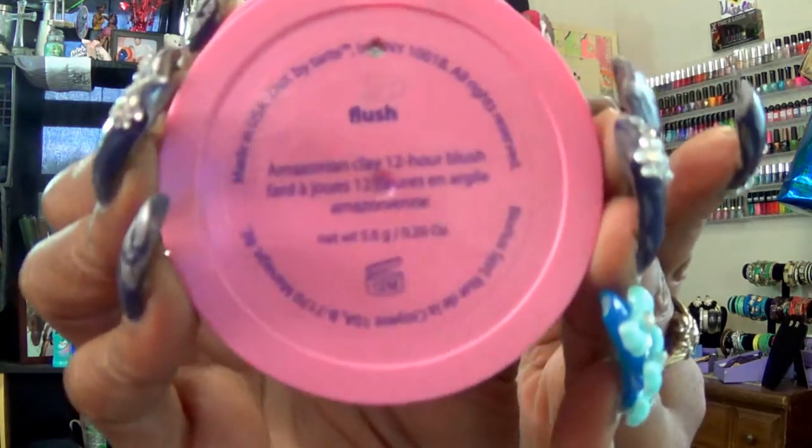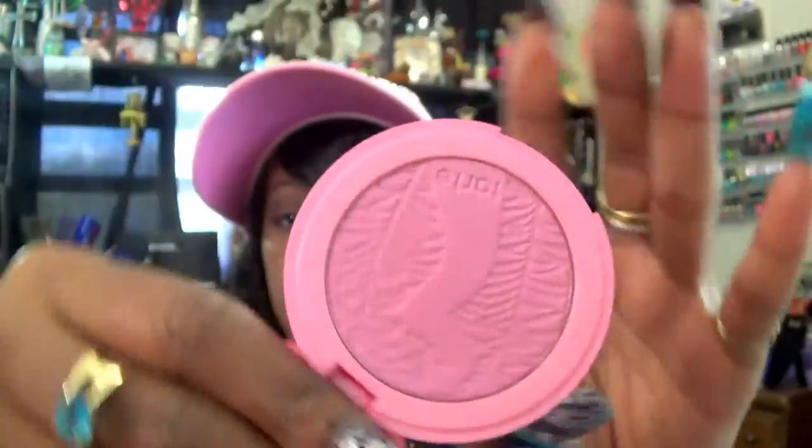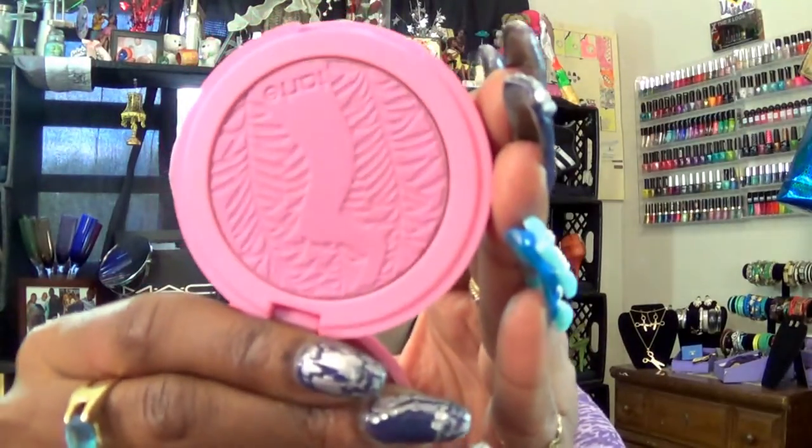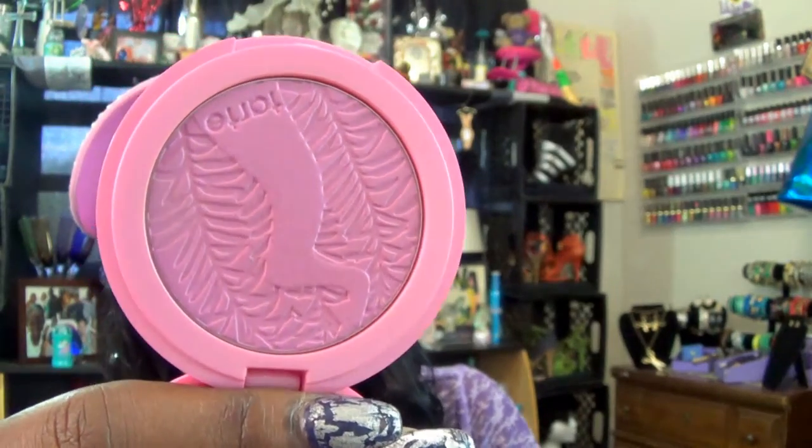As a cheek blush, I am using my Tarte Amazonian Clay 12-Hour Blush in the color Flush. This is what that color looks like — it is a beautiful pink. I'm sitting in a different direction so the lighting is a little different. I really like this color; it is still quite bright, so I can see it on my skin, but not that much.